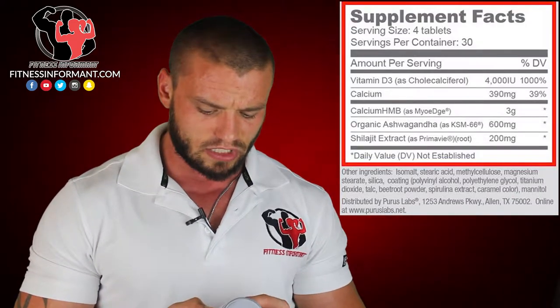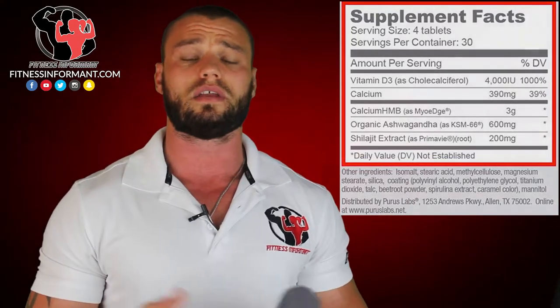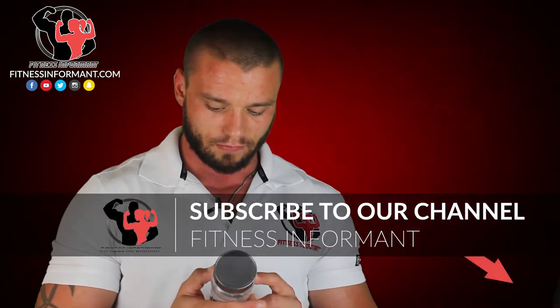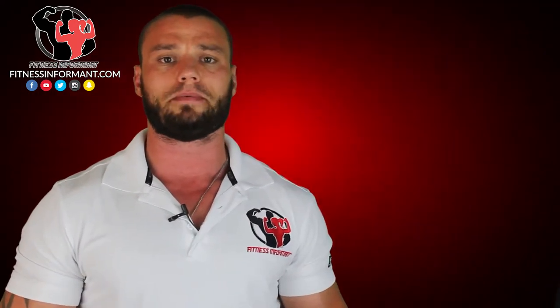The last ingredient is Shilajit Extract — Primavit at 200 milligrams. This is a good dosage of Primavit. What this does is it actually increases your sexual functionality as a man. Part of the testosterone boosting function is, obviously, to get your testes to produce more testosterone. Therefore, your sperm production, your libido — everything should go up. Primavit will help with that and help with sexual vitality, which goes hand-in-hand along with the test boosting capability.